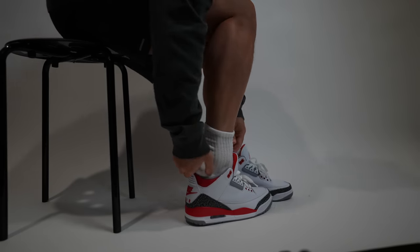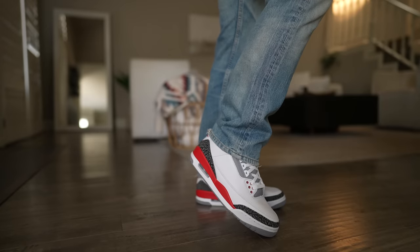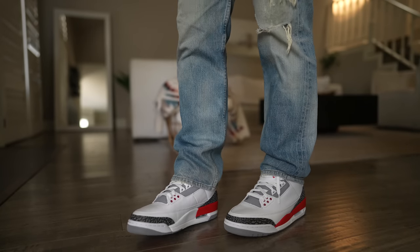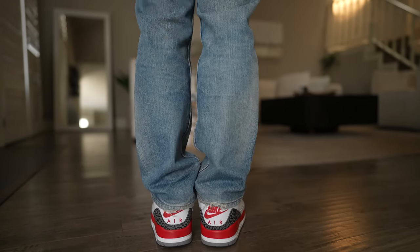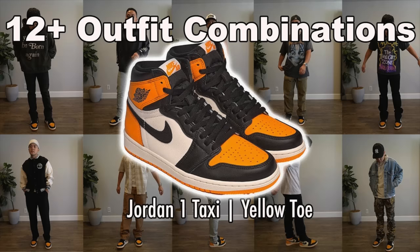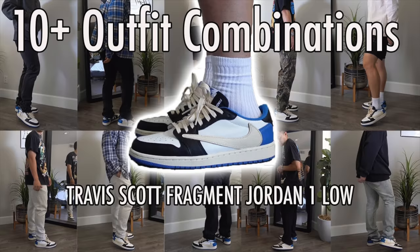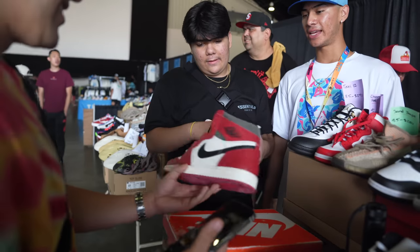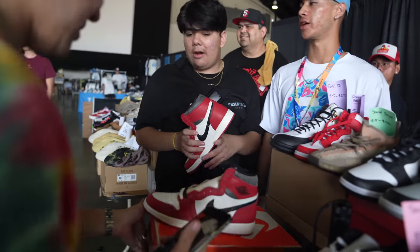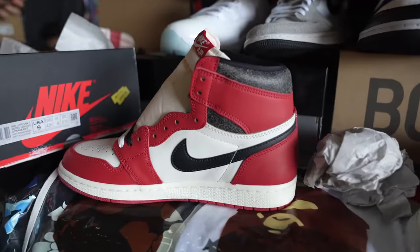We're throwing them on with a few different outfits hoping to help with your buying decision and whether these shoes will work with your wardrobe. This is a regular thing I do here on the channel, so if you're into this style of content where I acquire sneakers early and style them a few different ways, please subscribe — I may also be acquiring the Lost and Found Jordan 1 to run this same style of content.